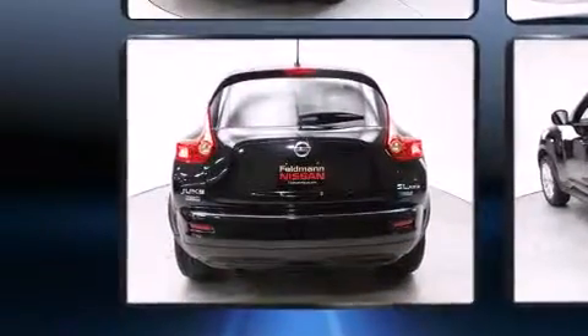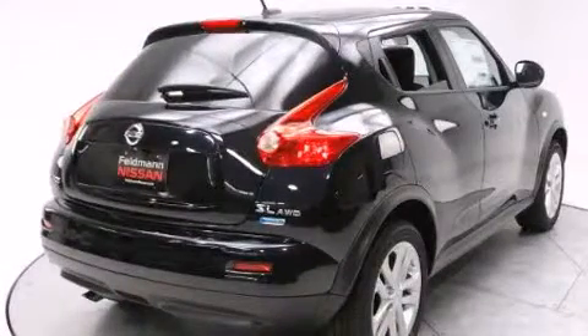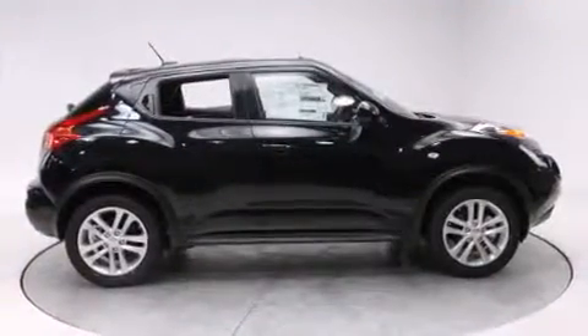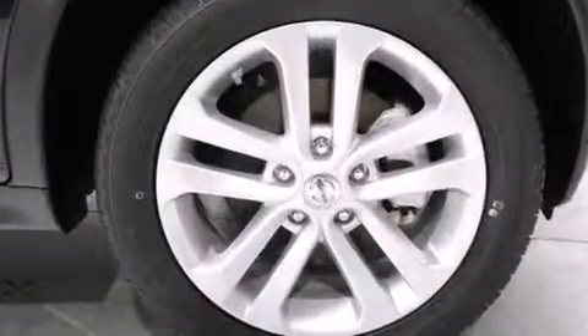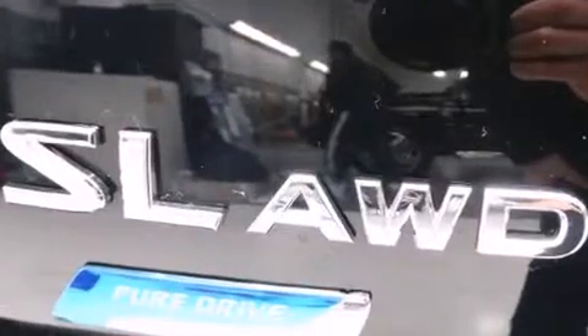A wealth of standard features means that you no longer have to sacrifice — including leather upholstery, variably intermittent wipers, a trip computer, power moonroof, remote keyless entry, and one-touch window functionality.